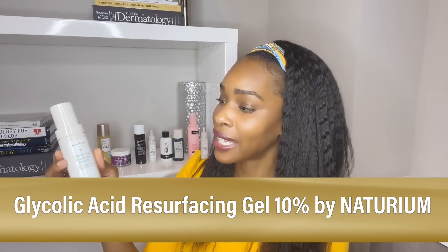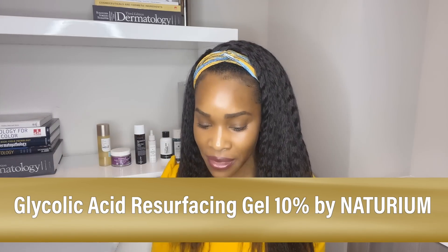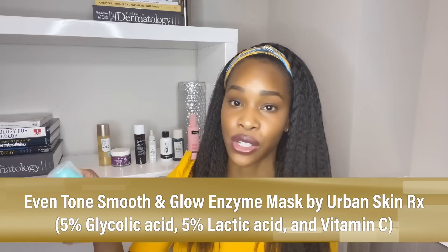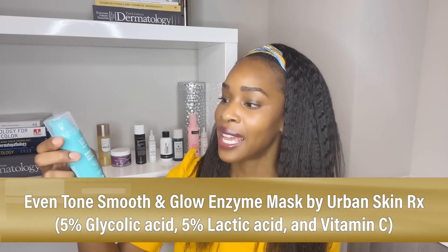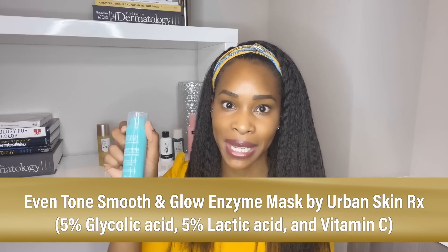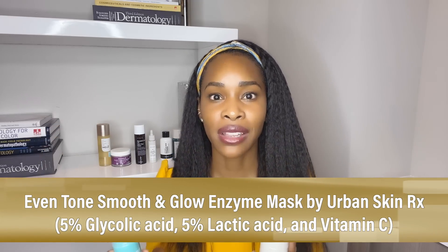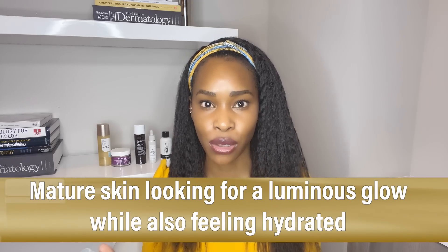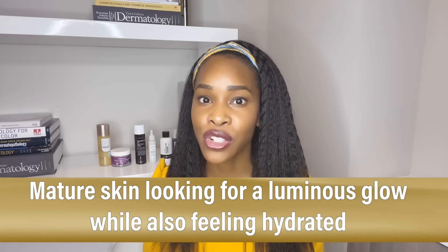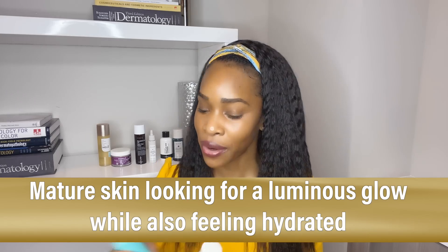This one is the glycolic acid resurfacing gel serum by Notorium — this is 10%. And then this is the even skin tone enzyme mask; it's got 5% glycolic, 5% lactic, and also vitamin C. For mature skin that's really looking for a luminous glow and hydration, these are two great choices. If you want to start lower, this one is 5%, and if you're looking for a little bit more punch, this one is 10%.